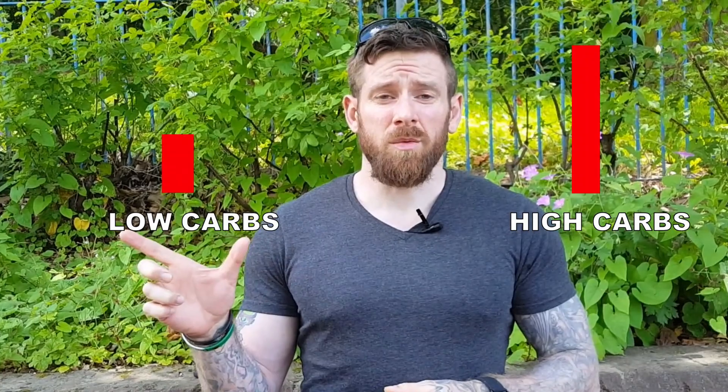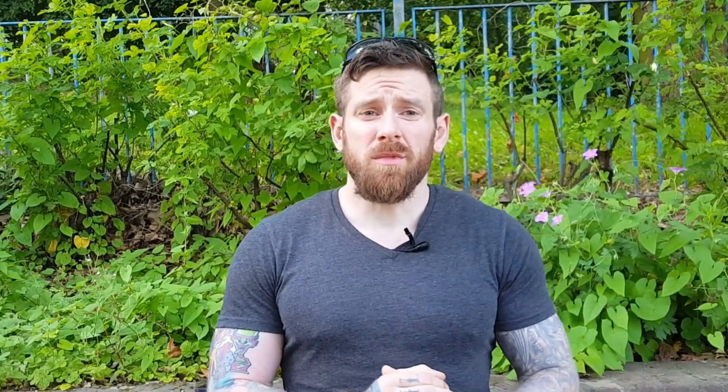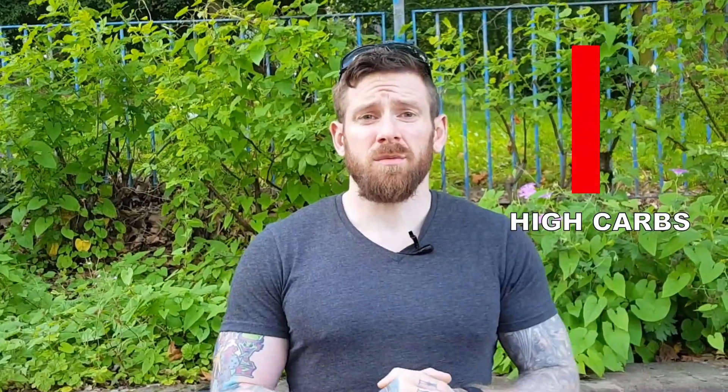So what is carb cycling? The basics of carb cycling is: some days you eat higher carbs, some days you eat lower carbs — that is really it, it is that simple. You have your daily or weekly calorie intake for the week, and some days you eat higher carbs and some days you eat low carbs. The next question is how best to cycle those carbs to get the best effect out of them.